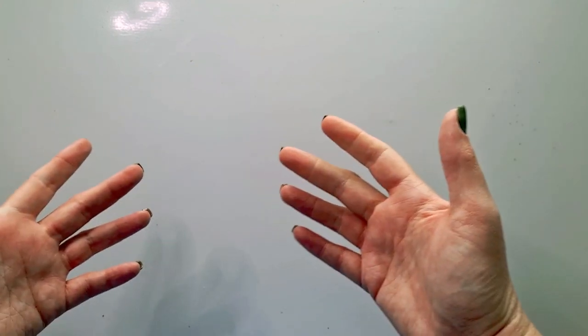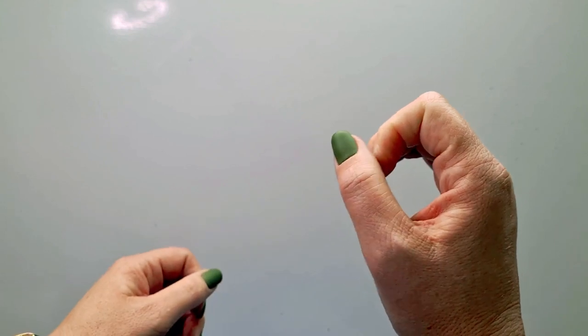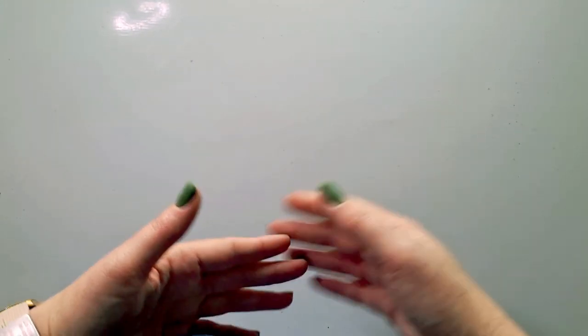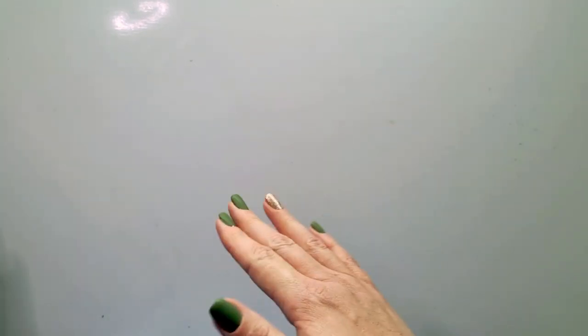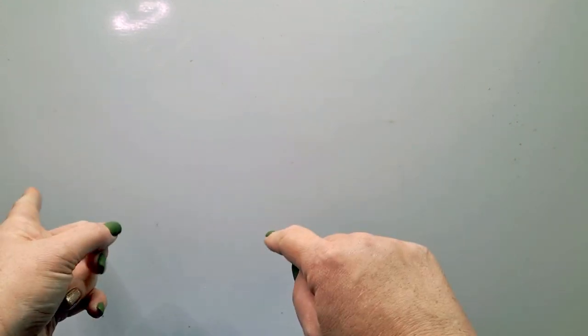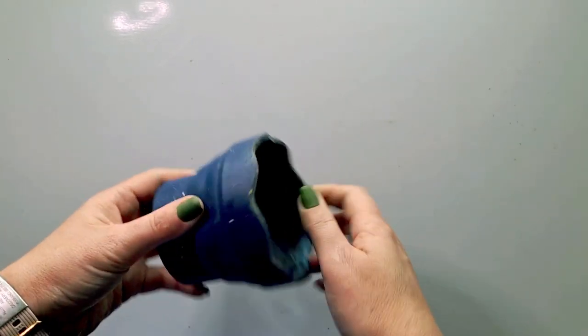Starting off with Faber-Castell — I really love Faber-Castell products because I Bible journal, so I need products that won't bleed through. In between my last favorites and this one they've released a few new products, but first my all-time favorite — and probably Grace's too — is the click and go water pot.